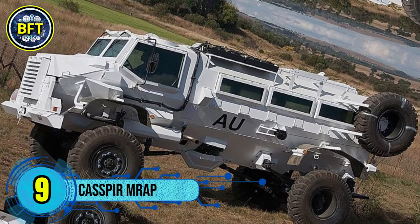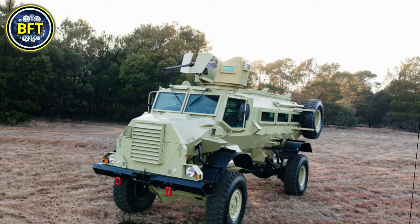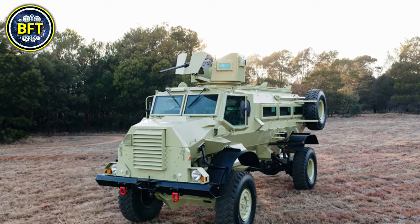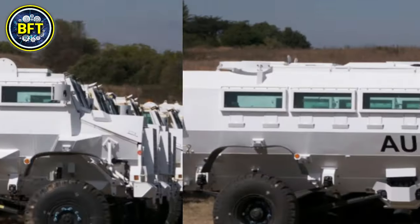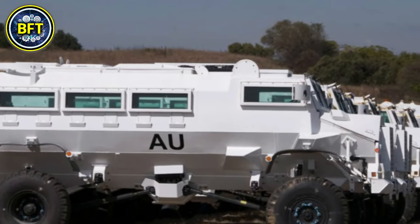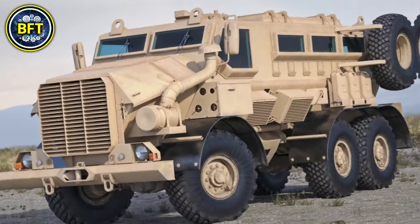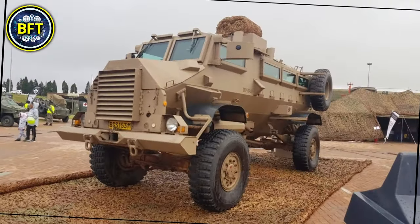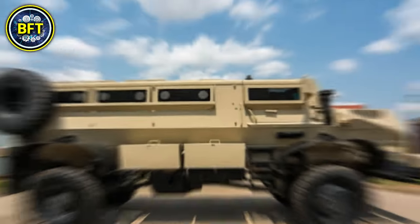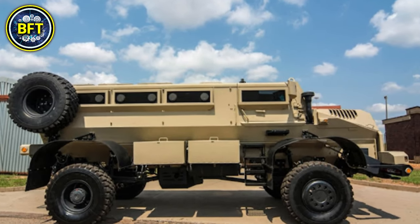Number 9: Casspir MRAP. The Casspir, a South African mine-resistant ambush-protected vehicle, is renowned for its robust design and has been extensively used by military forces in various countries, including the Ghana Army. The Casspir offers protection against landmines and ballistic threats, making it ideal for operations in conflict zones. Its armored monocoque hull can withstand explosions from up to 14 kilograms of TNT, providing excellent survivability for the crew.